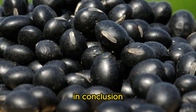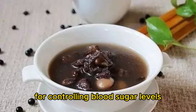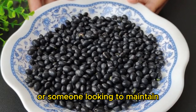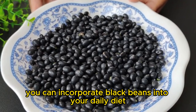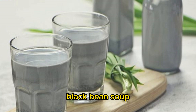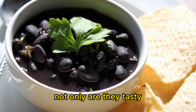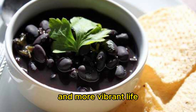In conclusion, black beans, as a low GI food, are highly beneficial for controlling blood sugar levels. Whether you are a person with diabetes or someone looking to maintain stable blood sugar levels, you can incorporate black beans into your daily diet in various delicious forms, such as black bean milk, black bean soup, black bean salad, and black rice. Not only are they tasty, but they also contribute to a healthier and more vibrant life.